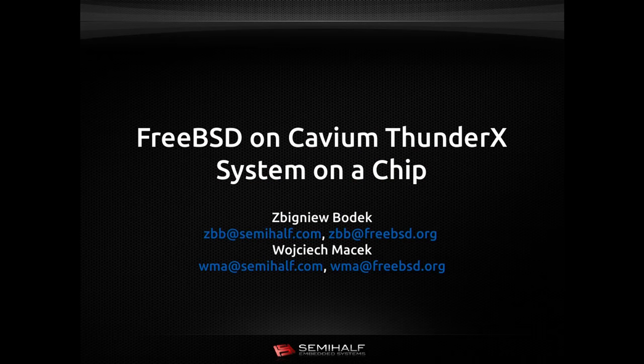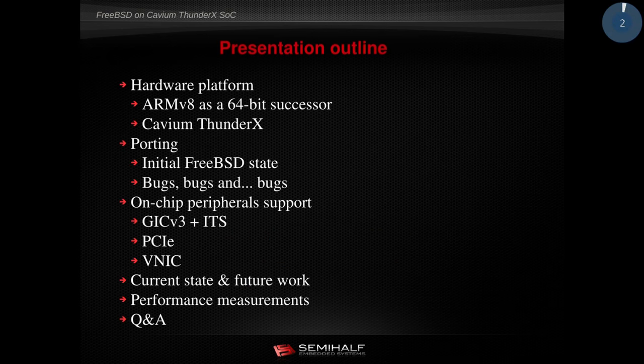Welcome everybody. My name is Wojciech Matzek. I work at SemiHealth. For the last two years, on behalf of KVM, I was leading the project which was meant to provide KVM ThunderX support for the FreeBSD operating system. Today I'm going to tell a little about the ups and downs of the project, familiarize you with the internals of the ThunderX system-on-chip, and for the first time, provide some performance measurements taken in the last month.